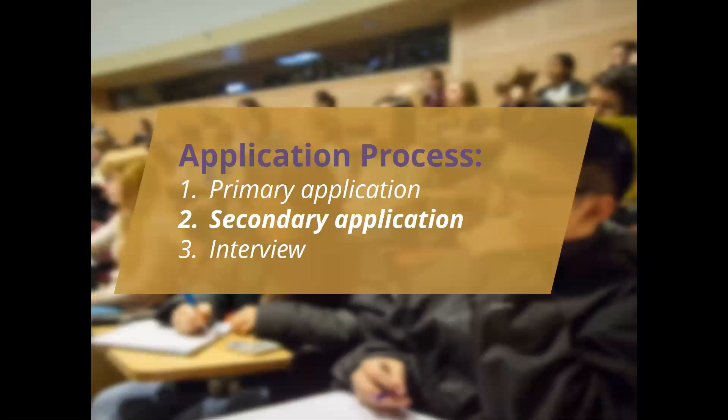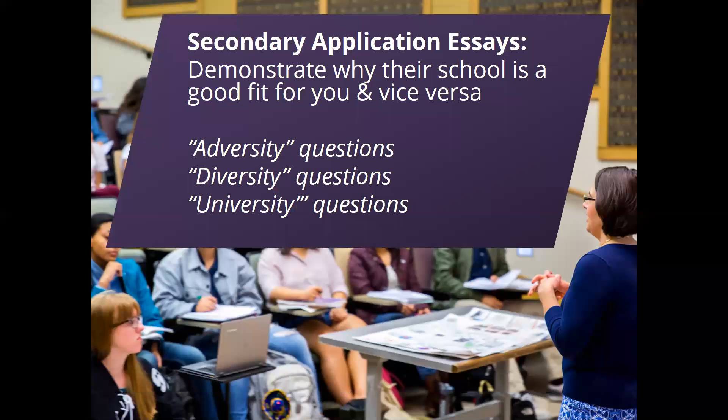Moving on to the secondary application phase — this is where students have an opportunity to speak directly to the schools they've applied to. Schools will typically send a set of essay questions shortly after you submit your primary application. Common categories include questions about adversity — challenges you've overcome or failures you've faced — and questions about diversity, wanting to know how you'll contribute to their cohort. We encourage students to be very nuanced and explicit, and to use every opportunity in those essays to show schools why they'd be such a good fit, which is how students maximize their chances of getting interviews.